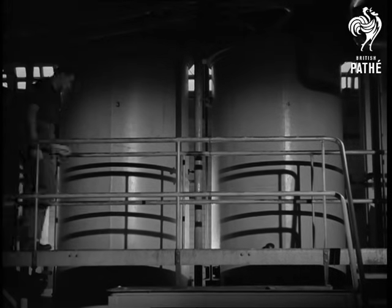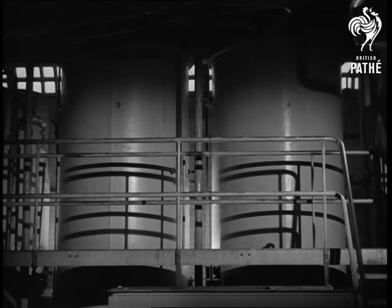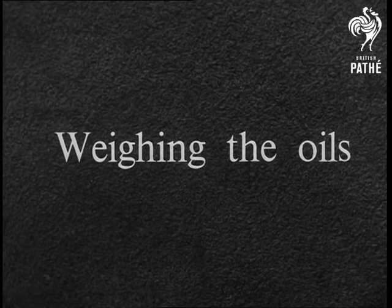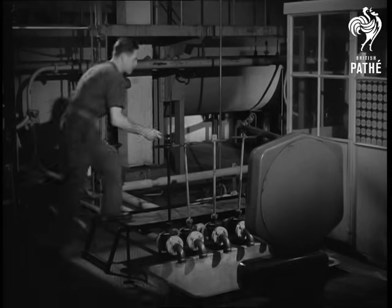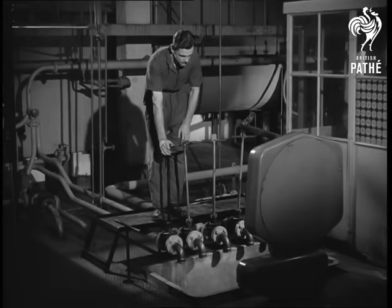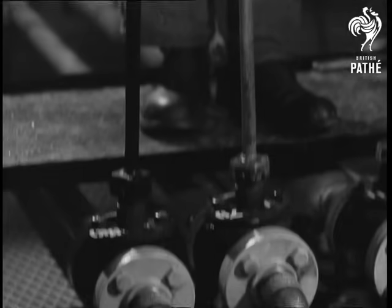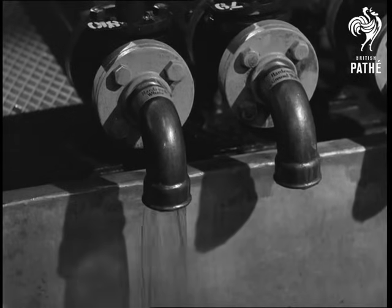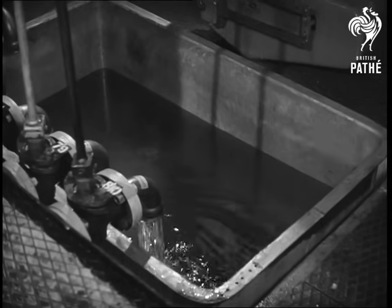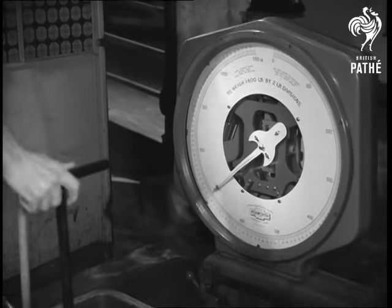In the creamery the oils are kept in heated storage tanks. As required they are drawn off to be weighed. Weighing the oils in their correct proportions is the start of making a batch of margarine. This man is turning on a tap at the end of a pipe leading from one of the storage tanks. The oil flows into a small tank that forms part of a weighing machine. The weight of each oil is shown on the dial of this machine.